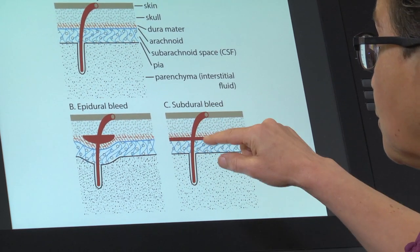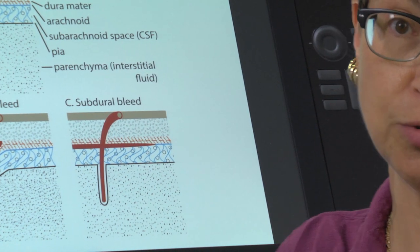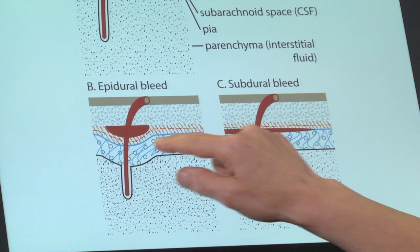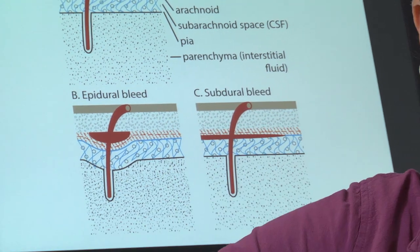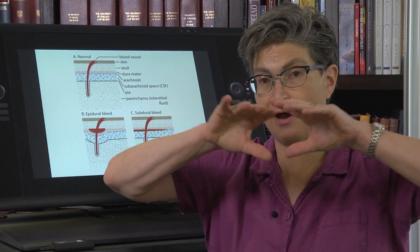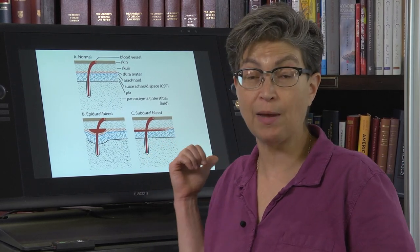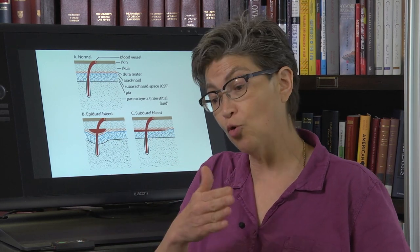Another place where there can be a bleed is between the dura and the arachnoid — this is called a subdural bleed. In contrast to the epidural space, this is a pretty low pressure space because the bleed can indent into the subarachnoid space. These bleeds typically fan out over an area and do not always become symptomatic. There can be asymptomatic subdural bleeds that just exist for a long time and never become symptomatic, or they may build slowly.